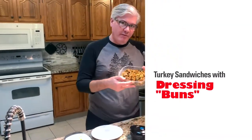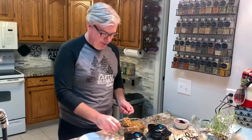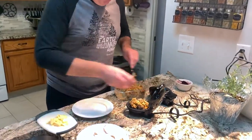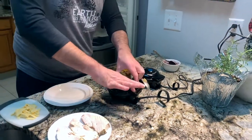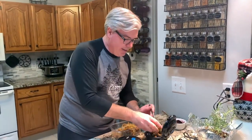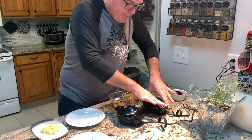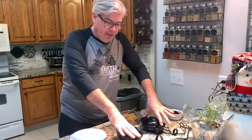Everybody makes turkey sandwiches with their Thanksgiving leftovers, but we've got a different take. I've got my leftover dressing — whatever kind you made works perfectly fine, whether cornbread, oyster, in the bird or out. I've got two little Dash waffle irons here, linked in the description, about ten bucks each. The size of the waffle is about the same size as a sandwich bun. I'm going to take a good-sized scoop of dressing — about half a cup — smash it down, really press it in, and do the second one on the other iron. We'll let those cook for a minute or two to get nice and toasty.